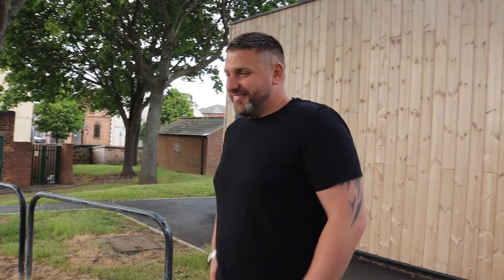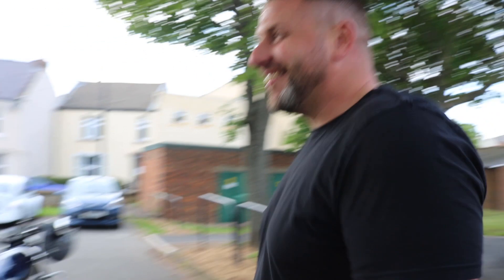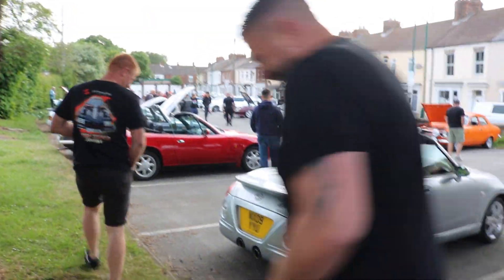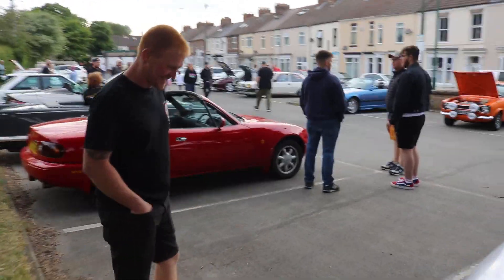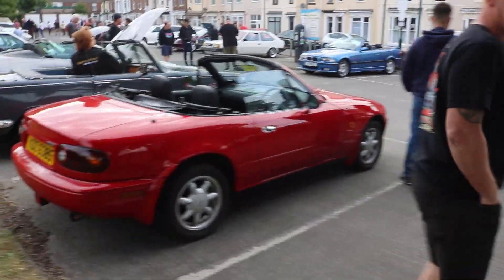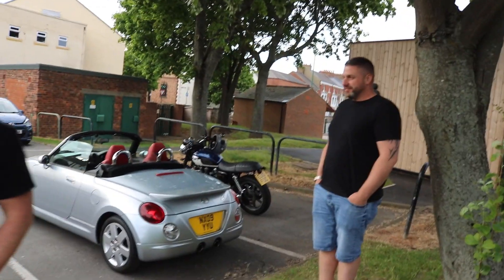We're going to have a look at his Jag in a minute or two. We've got to put the cam down five minutes and have a catch up. It wasn't really much of a plan with this video, is it Michael? That's the one. Right, let's put the cam down five minutes and have a catch up.